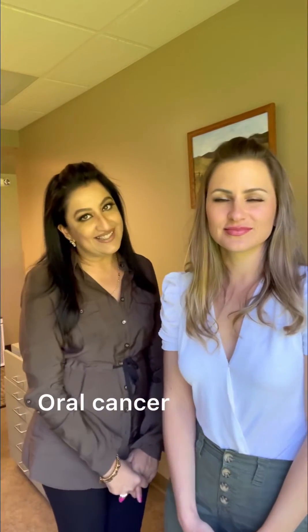Let's talk about the risk factors of oral cancer. The number one cause is tobacco, whether you smoke it or you chew it, and also excessive alcohol use.